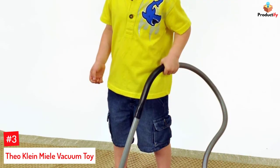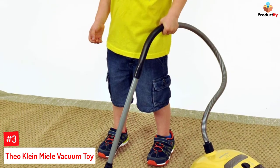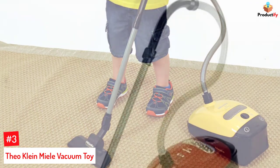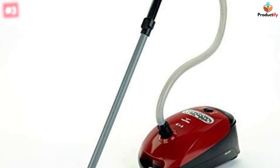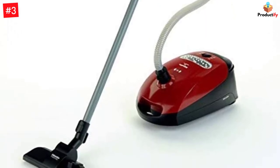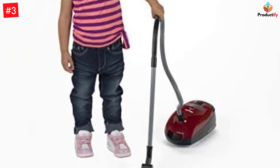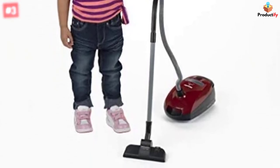Number 3: Theo Klein Mealy Vacuum Toy. The Theo Klein Mealy Vacuum Cleaner is a battery-powered toy that produces real sounds and vortex action. The canister has nozzle clips that can be placed on the back of the canister for easy portability. The floor nozzle features five wheels that rotate 260 degrees for easy maneuverability. This vacuum cleaner runs on 3C batteries.